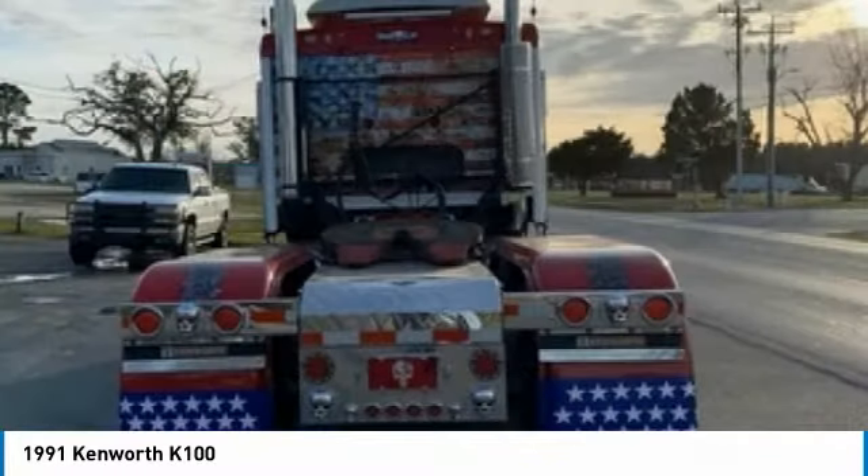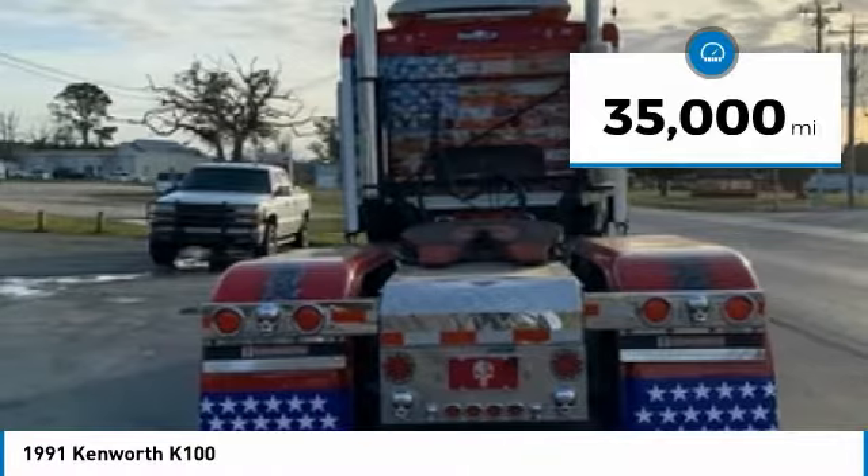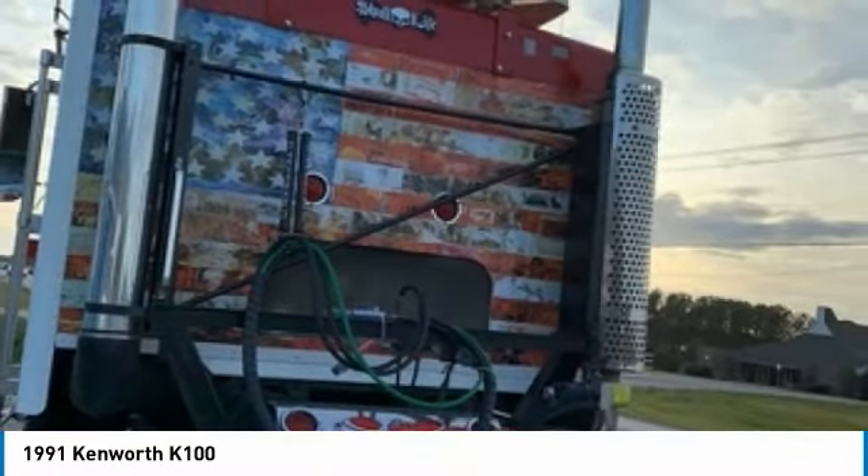This gorgeous truck is immaculate both inside and out. With its military-dedicated theme, LED lighting, and superb lean stereo system, you are sure to turn heads while on the road.